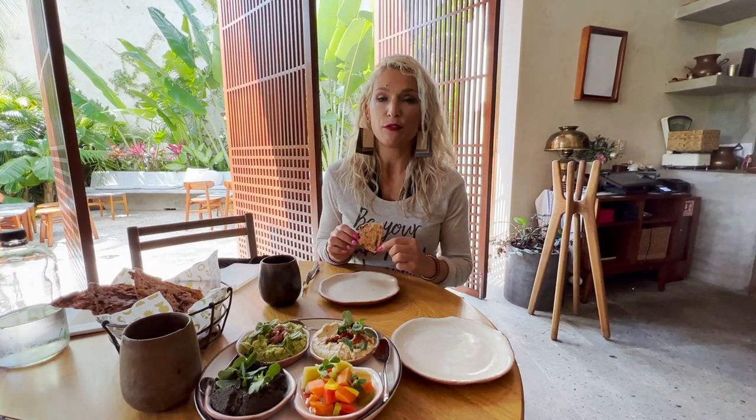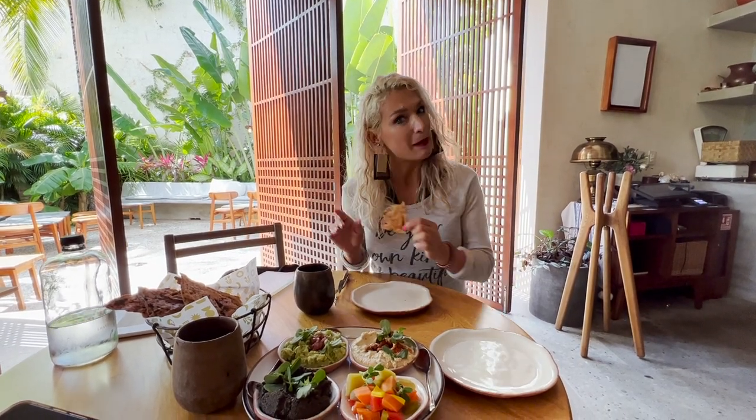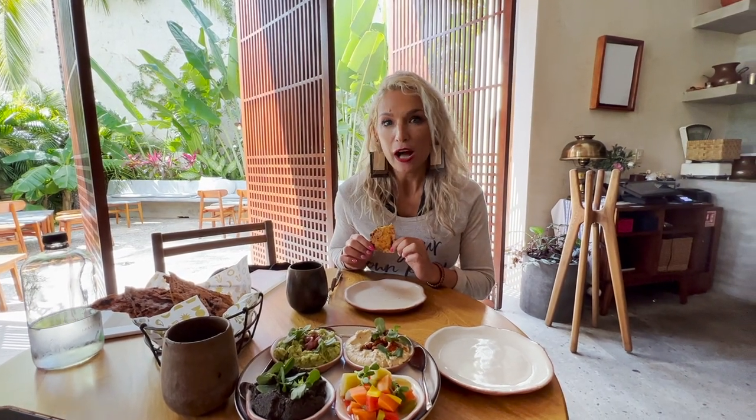If you are coming to visit Rosewood Mayacoba, you are definitely going to be able to feast on amazing, delicious vegan foods. If you have stayed at this resort, please give me some more recommendations that I can try before leaving. In the meantime, subscribe to the channel, like this video, and let me know where else you would like me to go check out and give you some food options from all around the world.